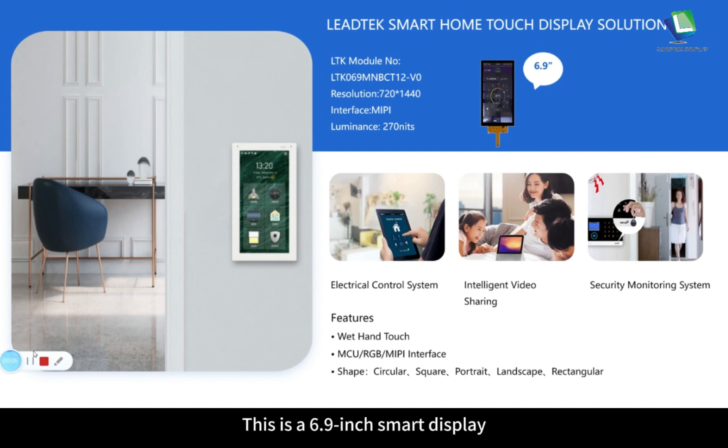Here is a Leitech smart home touch display solution. This is a 6.9 inch smart display with a resolution of 720 by 1440 and MIPI interface. The luminance is about 270 nits. It can be used in smart home applications such as electronic control systems, intelligent video sharing and security monitoring systems. It supports hand touch, MCU, RGB and MIPI interfaces, and can be customized in different shapes such as circular, square, portrait, landscape and rectangular.